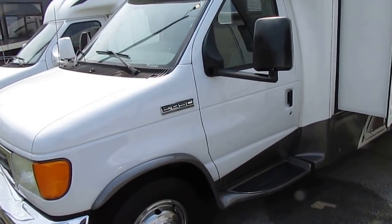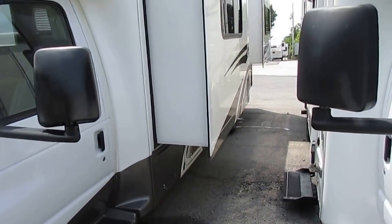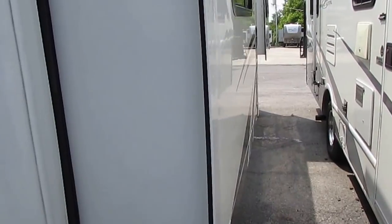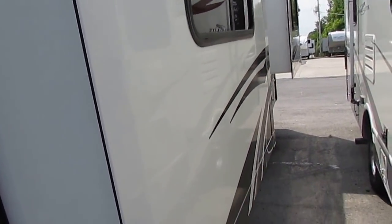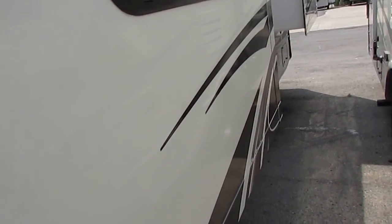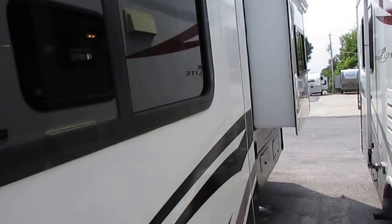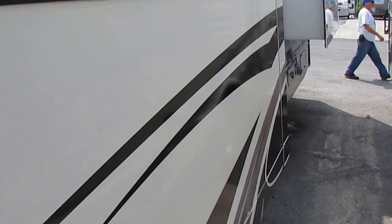The BT Cruiser is the best-selling Class B Plus of all time. Now, I know some people call these Class Cs, but when these were actually designed and built, they were a B Plus motorhome — that's why they call them B Touring Cruisers.